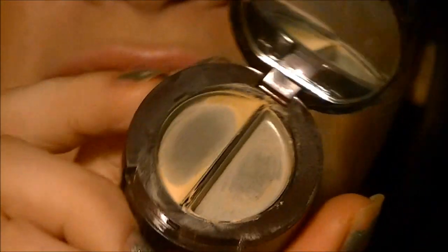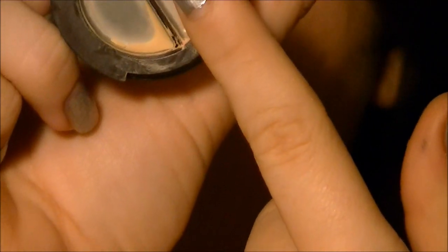Next is a concealer I love so much I've completely used up. This is the Laura Mercier Secret Camouflage concealer. I've cheekily included this as one product even though technically it's two - one is the Secret Camouflage for spots and blemishes, and one is the Secret Concealer for under the eyes. It also has a little powder in it. These concealers are the best, especially for blemishes.